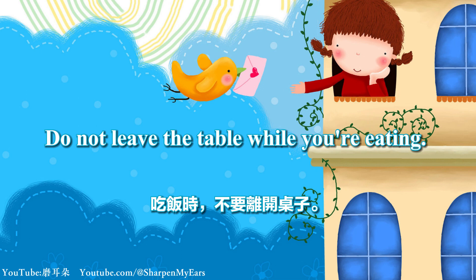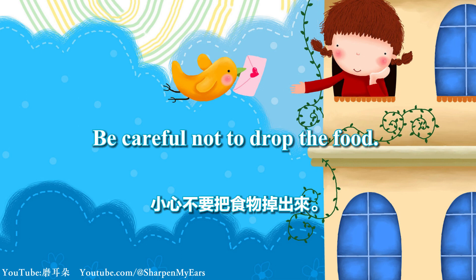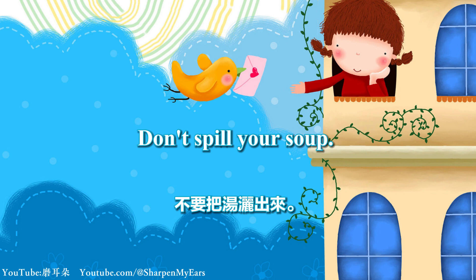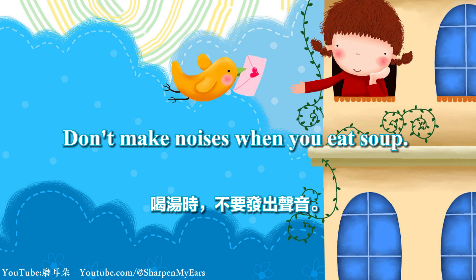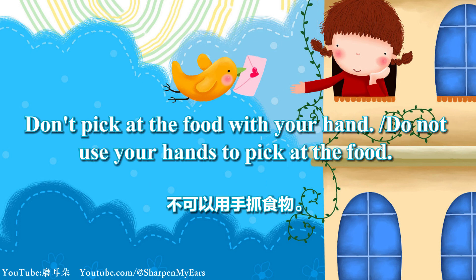Do not leave the table while you're eating. Be careful not to drop the food. Don't spill your soup. Sit properly when eating. Don't make noises when you eat soup. Don't pick out the food with your hand.